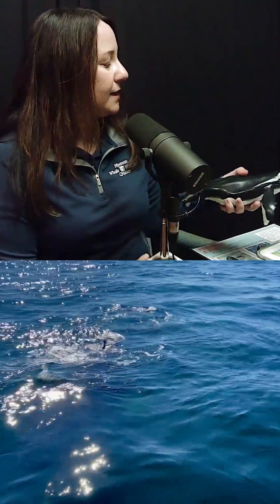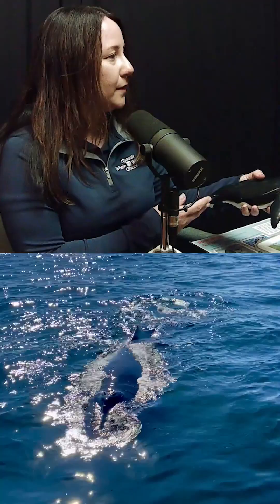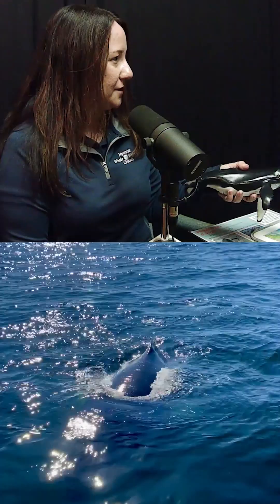And then they have these very long pectoral flippers. Their scientific name is Megaptera novaeangliae, which translates roughly to 'big-winged New Englander.' That's because of these long flippers — they're the largest appendage of any animal in the animal kingdom.